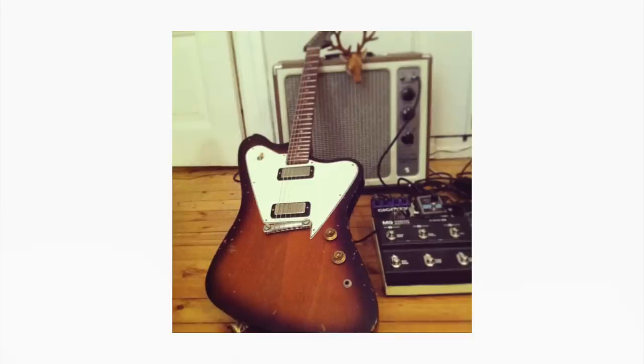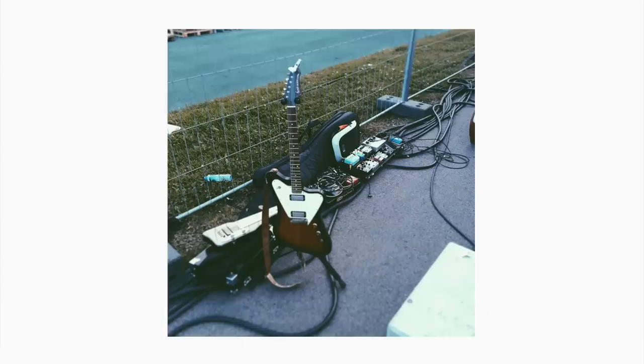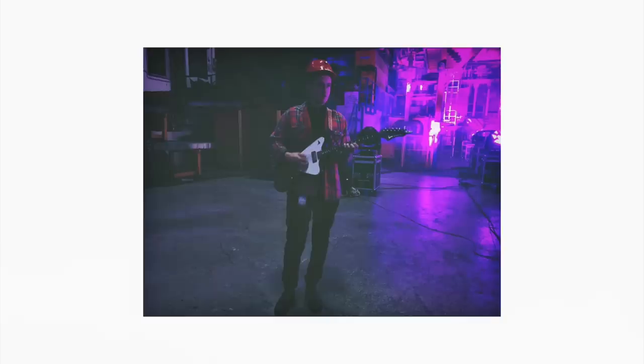It was a Fano PX6, built by Dennis Fano himself — originally with just a bridge pickup but later converted to a two pickup rock and roll machine. This is probably the guitar I've played the most over the years. After owning it for a while, I wanted to understand more about why it was so good. Dennis Fano did a great job, but I thought there was more to it — and up until then I had never played a guitar with mini humbuckers.